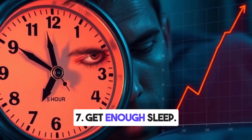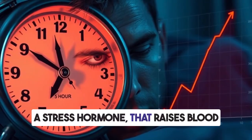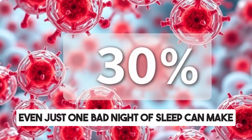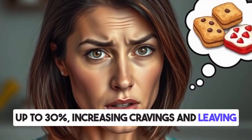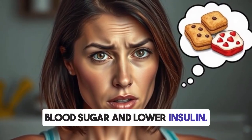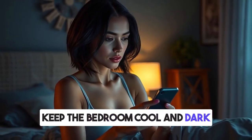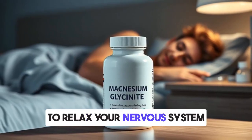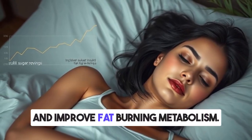Seven: get enough sleep. When you sleep less than seven hours per night, your body produces more cortisol, a stress hormone that raises blood sugar and makes insulin resistance worse. Even just one bad night of sleep can make your cells less responsive to insulin by up to 30%, increasing cravings and leaving you with lower energy for days. Avoid screens and blue light at least an hour before bed. Keep the bedroom cool and dark to boost melatonin production, and use your magnesium glycinate supplement before bed to relax your nervous system. By fixing your sleep, you naturally lower insulin levels, reduce cravings, and improve fat-burning metabolism.